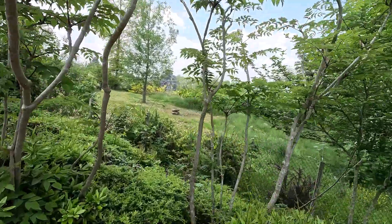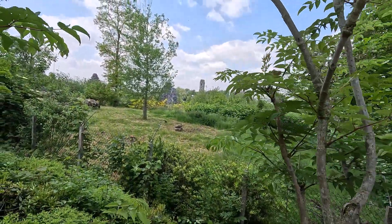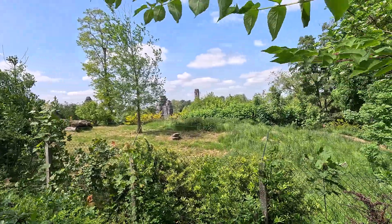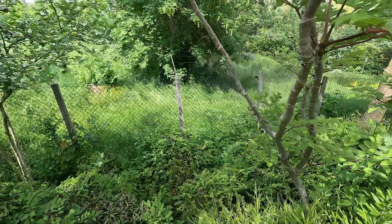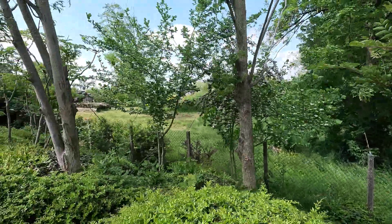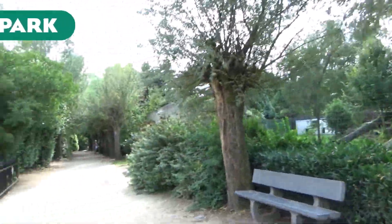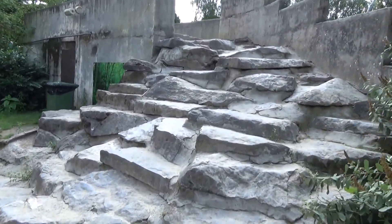Next up we have Pairi Daiza. I don't have a lot of footage of this enclosure — this is basically the main viewing point, and there's so much foliage around it that you can't really look into the enclosure from anywhere else. Paths go around the sides but it's all covered with foliage. It's definitely a nice looking enclosure with no small part thanks to all of that foliage.